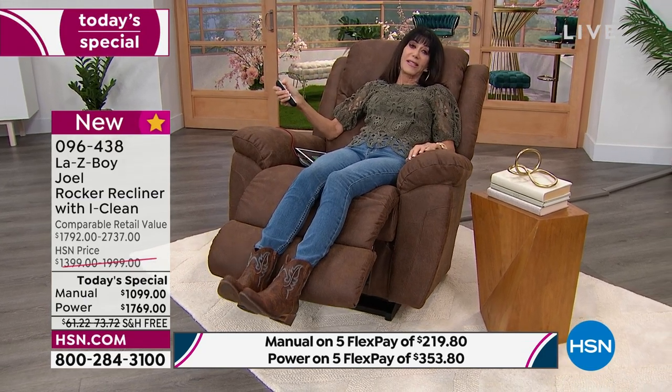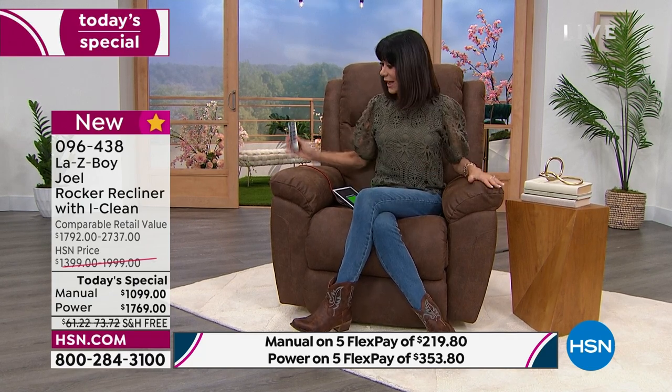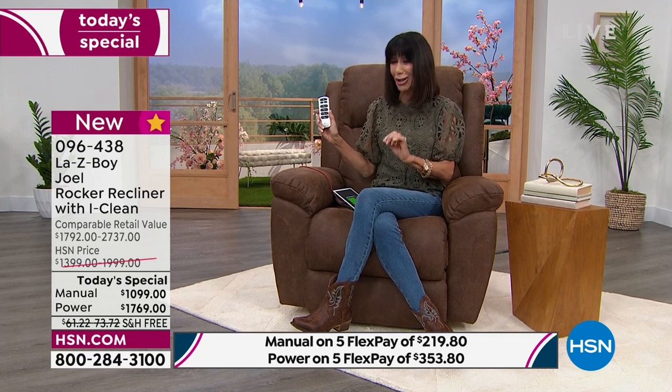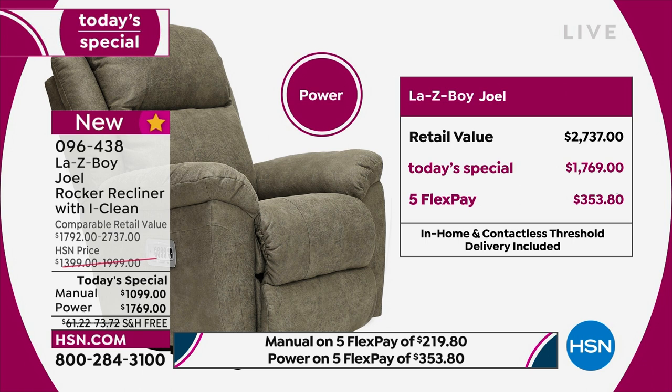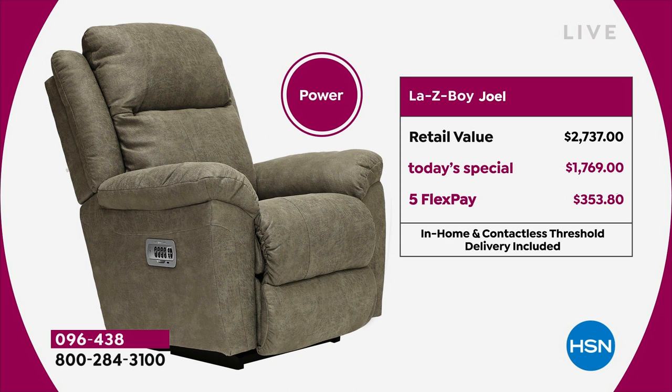If you've been thinking about this all day, do yourself a favor and put it in your cart. Enjoy the amazing savings — you know what you're buying. The perfect marriage between Tempur-Pedic and LazyBoy — a company around since 1928. All these exciting new upgrades, yet we are still shipping it to you for free. In the power, it's a thousand dollars off — not two hundred, not a few hundred, a full thousand. The manual is over seven hundred dollars off. Five FlexPay — any credit card, debit card, PayPal, Apple Pay, no interest.